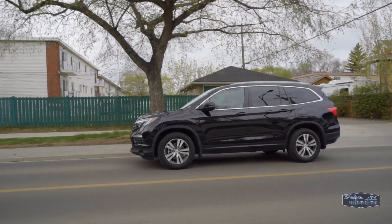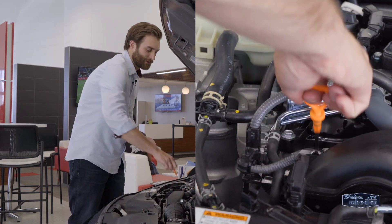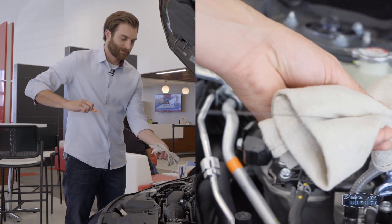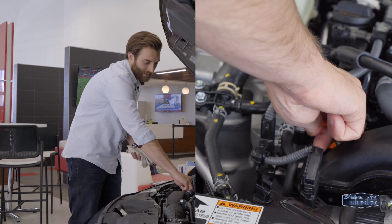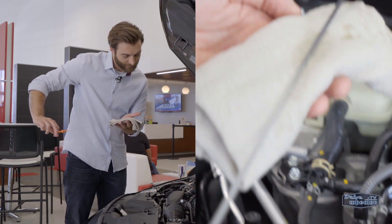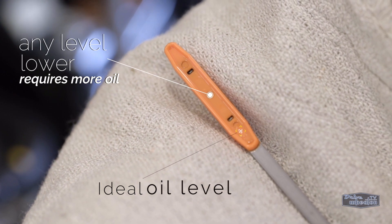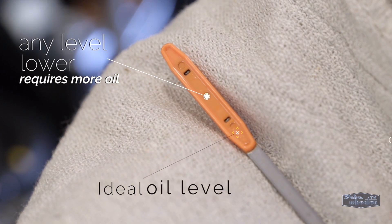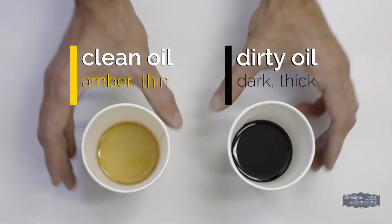Make sure to do it at least once a year. Now if you own an older Honda, you're going to want to check your oil pretty often. To do that, pull the dipstick out, wipe it clean, put it back in and push it all the way down. Wait for a second, pull it back out, and check your level. The oil level should be close to the marker nearest the handle — if it's close to the other one, you should probably top up your oil. Clean oil is amber in color and thin, so dark thick oil means it's time for a change.